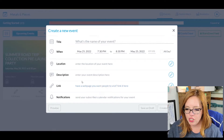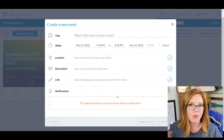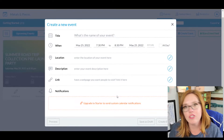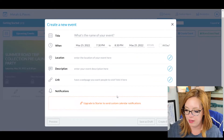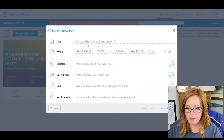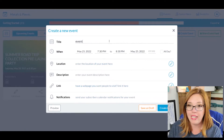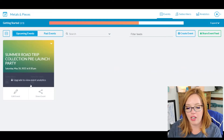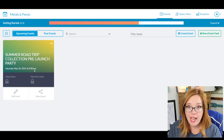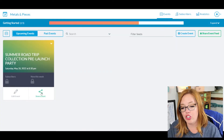Then there are notifications — send your subscribers calendar notifications for your event. We're not going to do calendar notifications since that's on the paid plans, but it would let you trigger notifications for them or edit your event in real time. Name of your event — event name and time is all it takes to generate a button. Then click create event, and something like this pops up. There is our event. If you need to edit things, click edit event. Otherwise, click on share event.